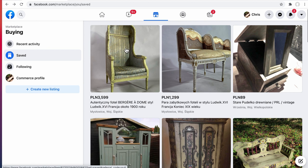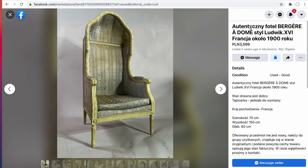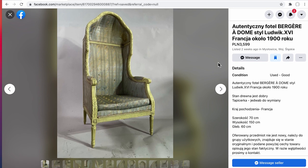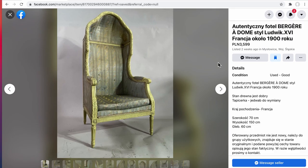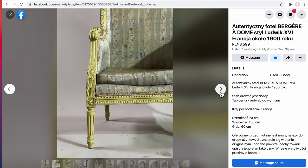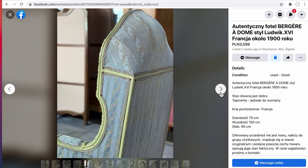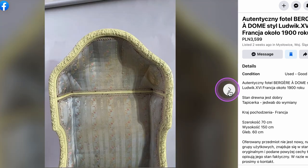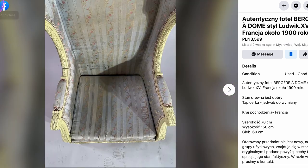We're starting with Facebook Marketplace. We're looking for Polish antiques or countryside antiques and the first two that came up are actually authentic French antiques. Here we have an authentic Berger Adome — I don't know how to pronounce that, I'm not a French speaker — listed as from the 1900s and listed for 3,599 Polish złoty. A quick rule of thumb: take the price divided by four, which puts this chair at around $900. Clicking through the detail, it's showing some age but overall looks in really good condition for a chair that's more than a century and a quarter old.